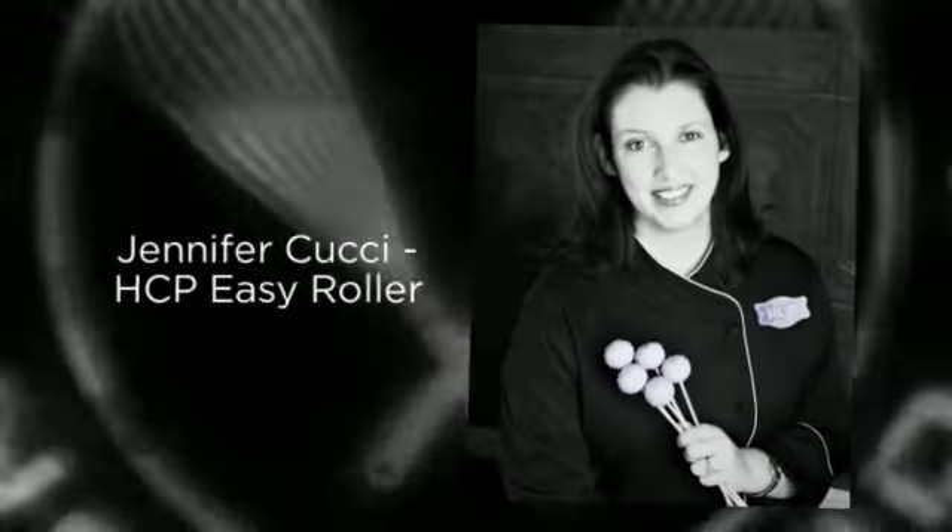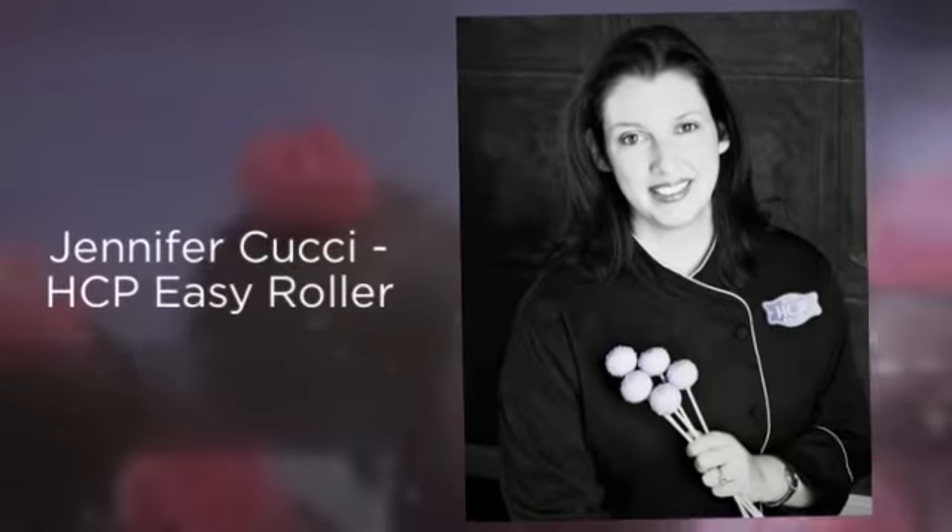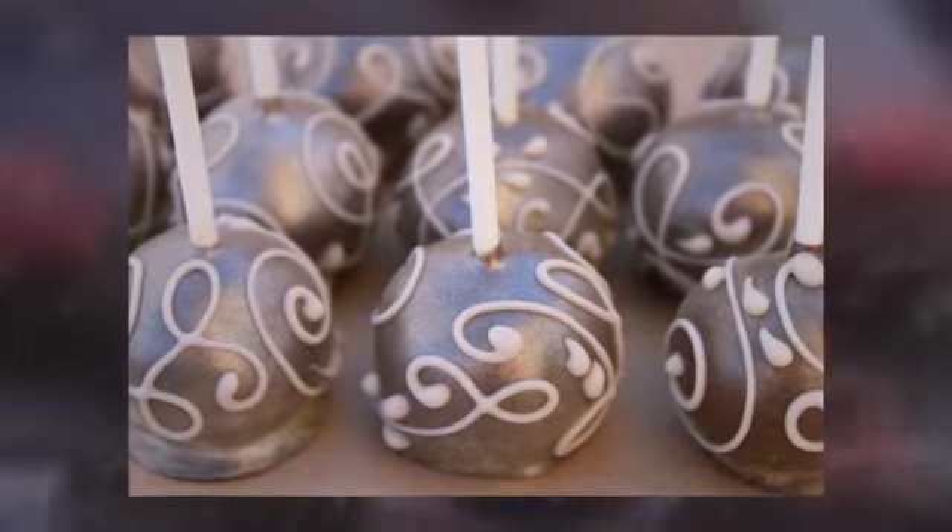Hi, my name is Jennifer, and I'm the inventor of the Easy Roller. Like most great tools, ours was developed out of a personal need.